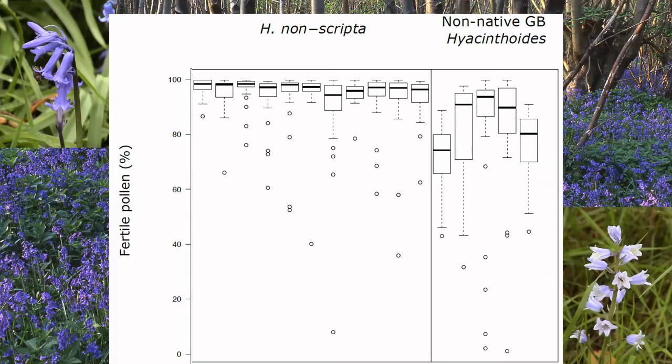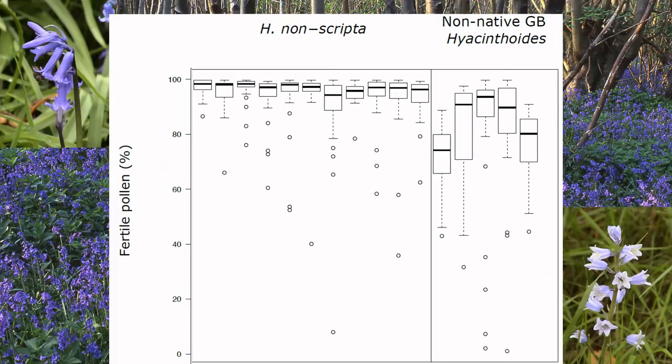We tested this further by doing paternity analysis — arranging a grid of plants, collecting seeds, and doing genetic analyses to determine parentage. Those studies showed a three-to-one greater siring success of the native bluebell compared to the non-native. Combined, this greater fertility of the native bluebells should act as a brake on the extent to which non-native genes will introgress into the native bluebell population.